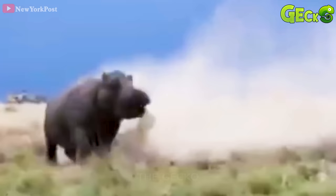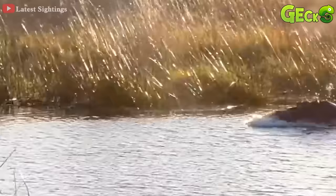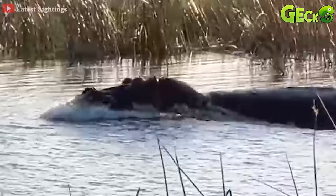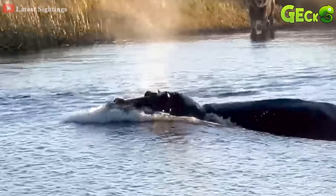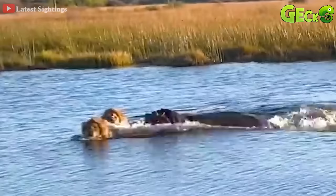Hippos were bathing in cool water when three lions appeared in the distance. Seeing the hippo running in their direction, the three panicked and swam quickly. Hippo attacks a lion, startling it, trying to run away because of the pain.